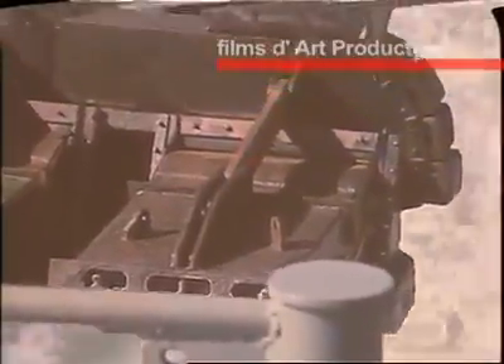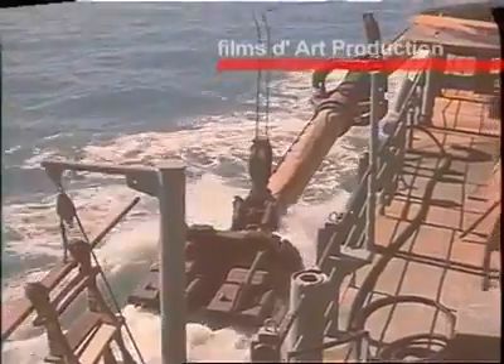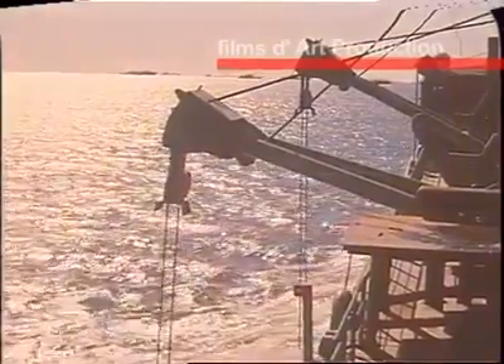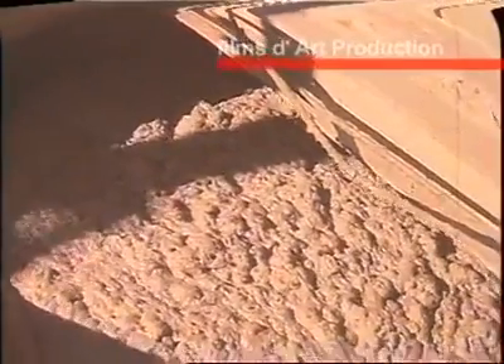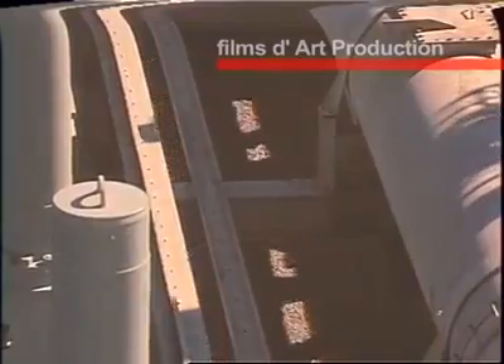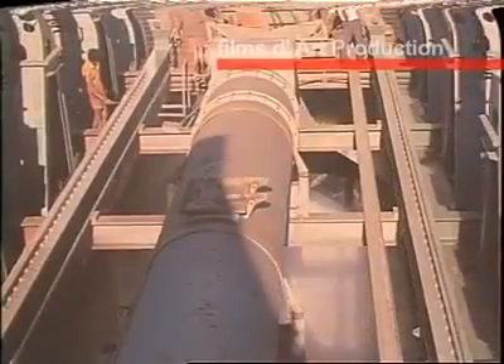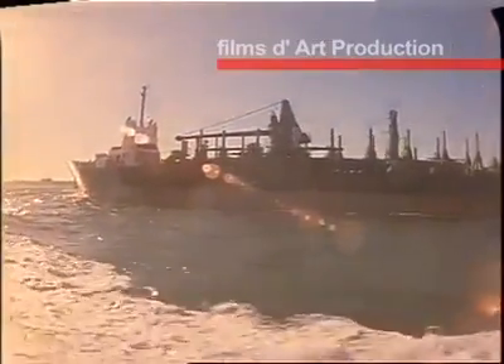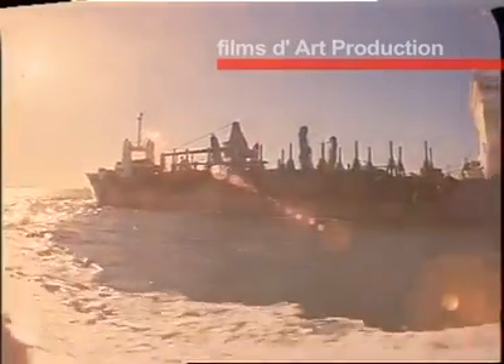The blades of the propeller sink deep, touching the bottom. The dredged material is collected internally in a huge tank until it is completely filled. The trawler then reaches a marked point where the sea is deep, and the silt is emptied there. The cycle of operation continues.